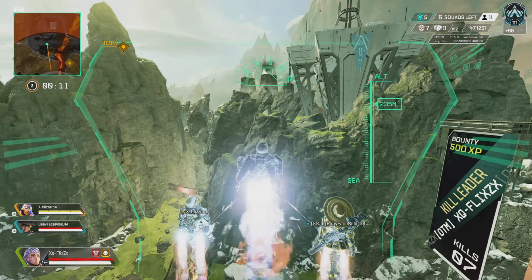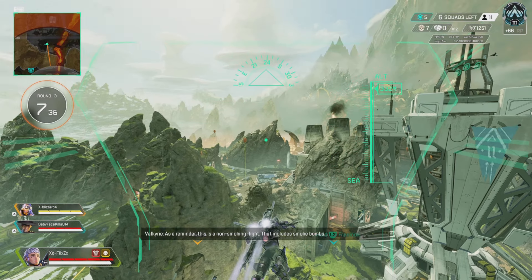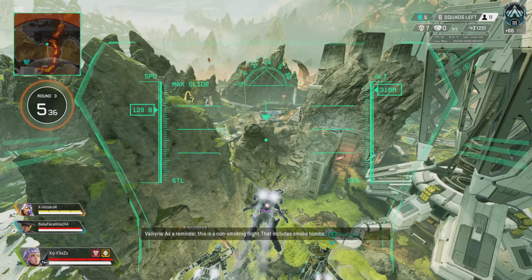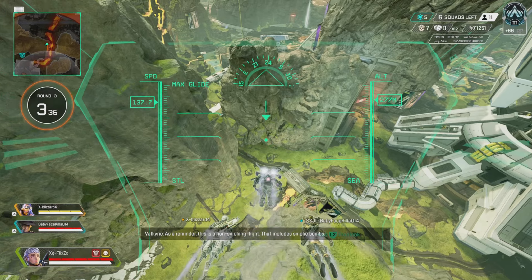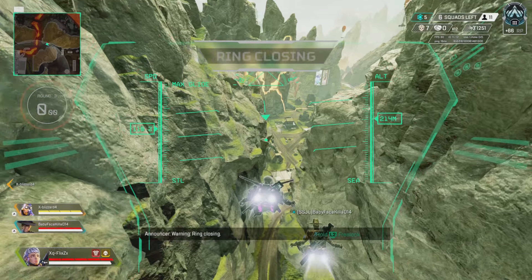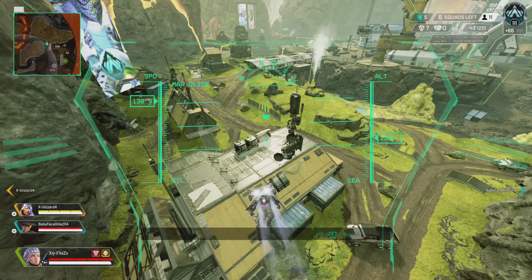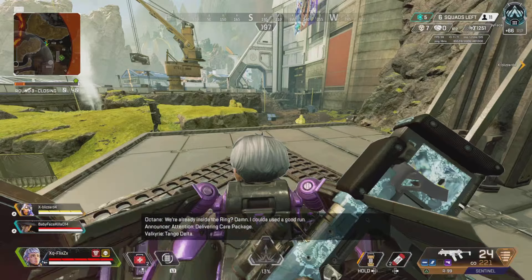All right everybody, what is up, it's Flicks, welcome back into the video. We'll be talking about update 1.81 for Apex Legends. If you guys enjoyed the video, found it informative, drop a like, subscribe, and turn on post notifications to stay updated for your latest Apex news.